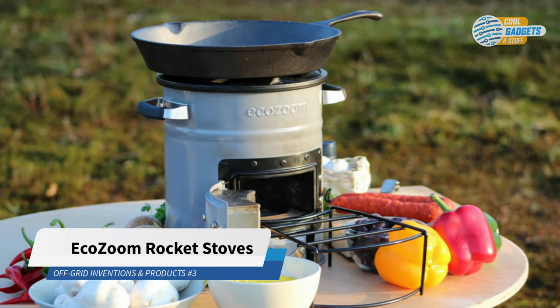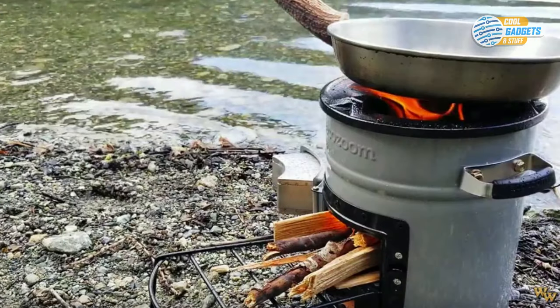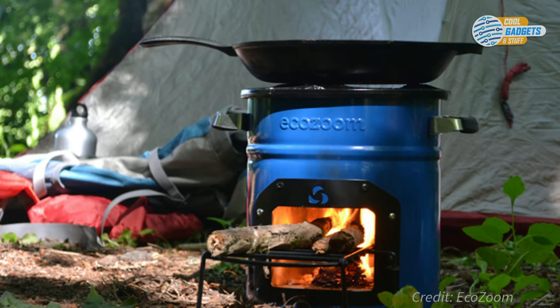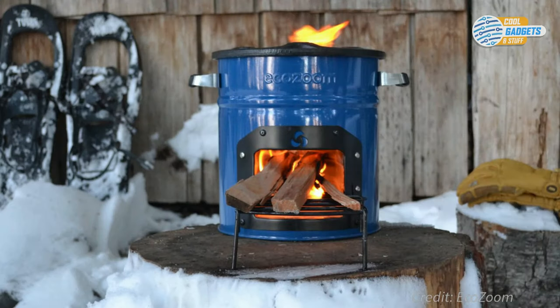EcoZoom is a social enterprise best known for its clean burning cook stoves. Their Versa and Dura models, which differ only in size, use wood, charcoal, or solid biomass fuel, and are perfect for camping, off-grid cooking, and emergency preparedness because they don't rely on propane, gas, or electricity. Nature is your fuel — just a handful of sticks can cook an entire meal.